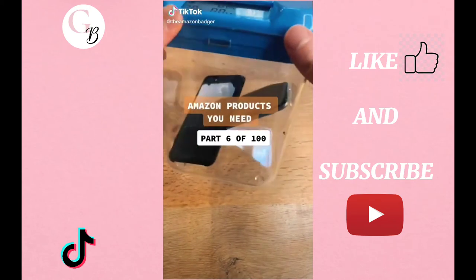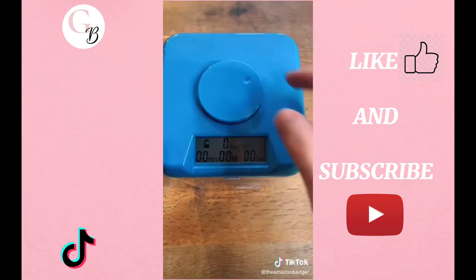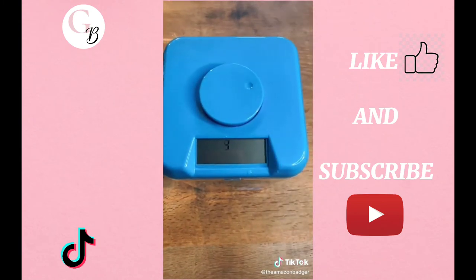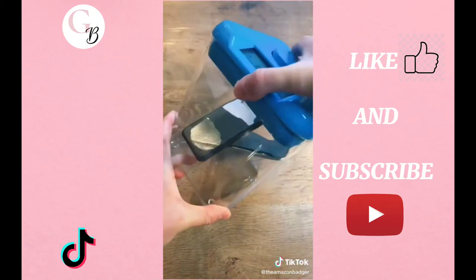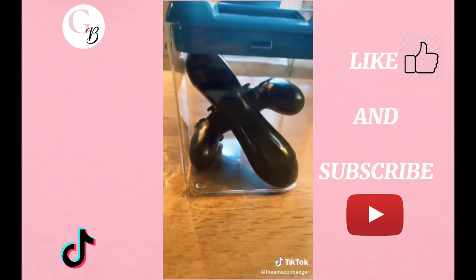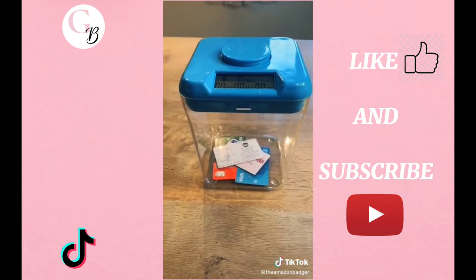This is a time-locking safe container that's perfect for anyone who wants to break a habit. To use it, you set the time by twisting the dial on top before pressing it in. You then have five seconds to cancel before the side tabs come out and the container is locked for the time you set. You can set the timer for up to 10 days and once it's locked there's literally no way to override it without smashing it to bits. It's great for breaking habits like watching too much TV, eating too much chocolate, or spending way too much money on Amazon.